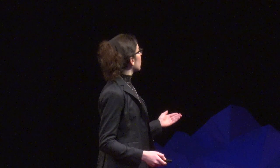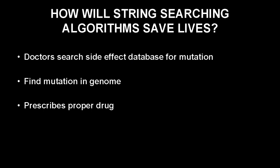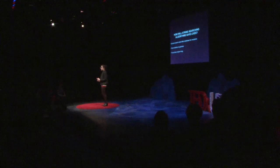This sparked my next idea: I could innovate a string-searching algorithm. String-searching algorithms are computer programs that find a string of letters in a text. The genome is the text, and the mutation is the string. These algorithms can find mutations, allowing doctors to search a database for mutations, compare them with ones known to cause side effects, and prescribe a possibly life-saving drug.